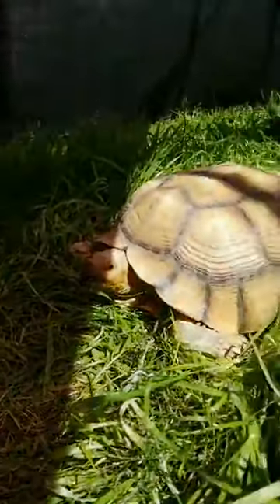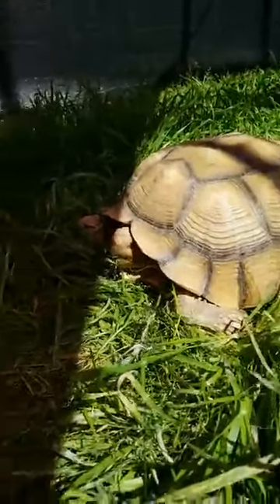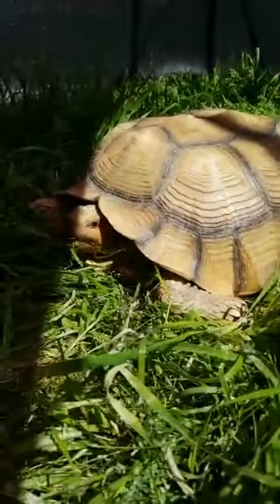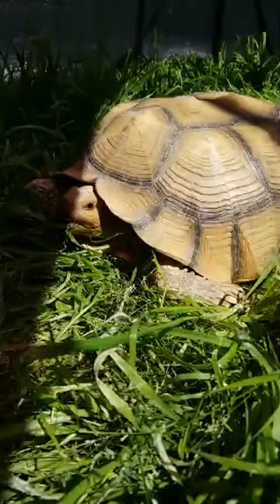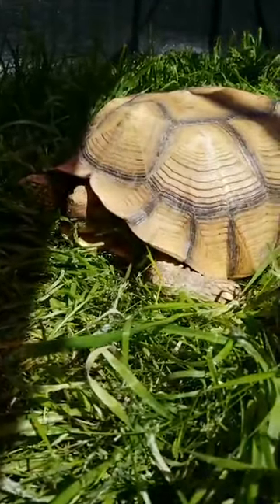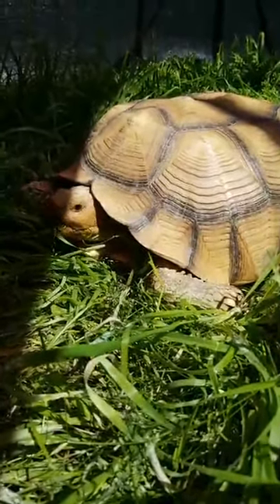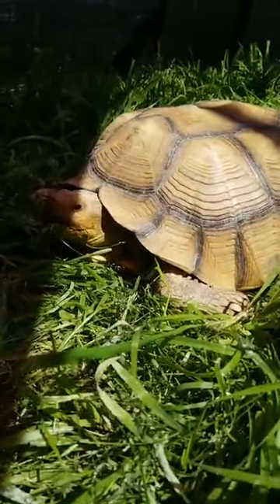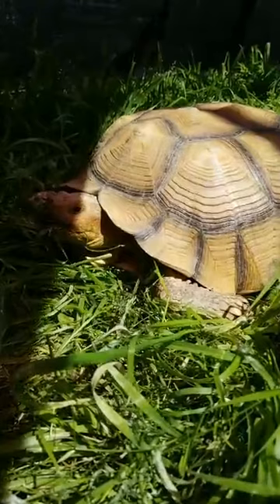The sulcata tortoise is actually the third largest species of tortoise in the entire world. The second largest is the Aldabra tortoise and the first largest is the Galapagos tortoise. Both the Aldabra and the Galapagos are island tortoises, while the sulcata would be the biggest mainland tortoise.